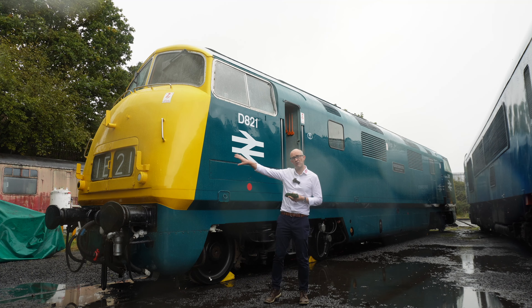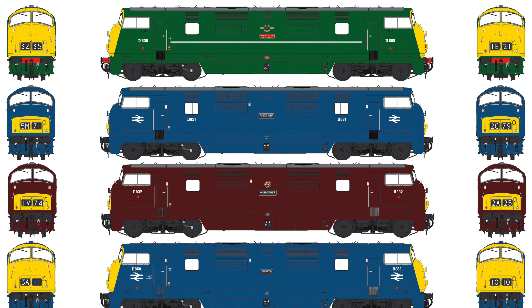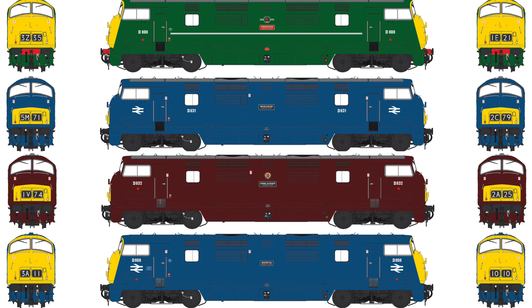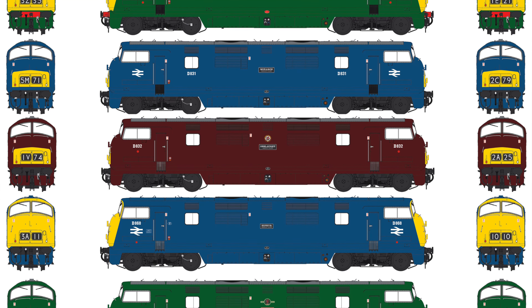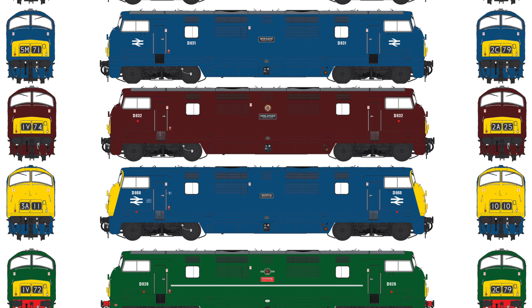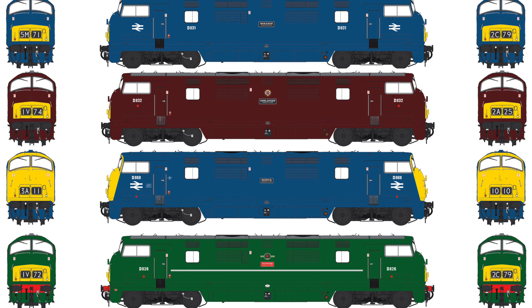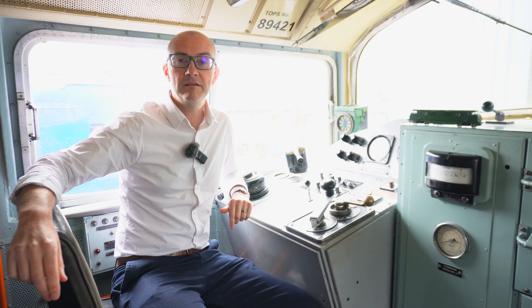On the general release versions, which feature locos with the roller blind headcodes, there are five different liveries. There's green with full yellow ends, blue with small yellow panels — D831 Monarch — and maroon D832 Onslaught, featuring the preserved loco. There's also the other preserved loco, and D868 Zephyr in blue with full yellow ends.